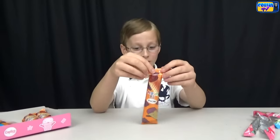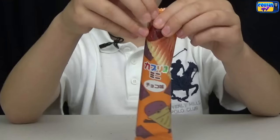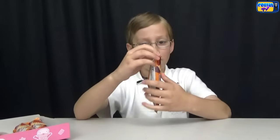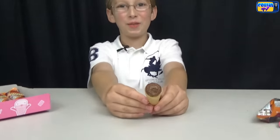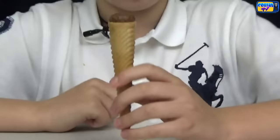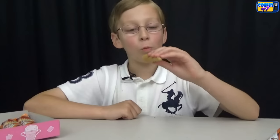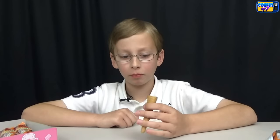Last but not least, chocolate — the best one. Here's what it looks like. I'll just open it. This looks like sausage at the top there. Now let's try it. To me it just tastes like normal chocolate. Just chocolate.